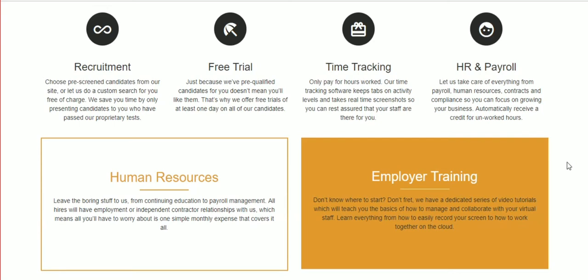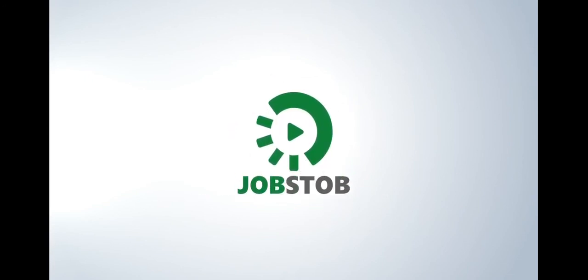We'll show you how to easily collaborate on the cloud, manage your staff, record your screen, and split or merge videos. That, in short, is what we're about. Arvind confirmed that the process is very clear — both for finding a job and for hiring virtual assistants in the Philippines. Thank you so much.